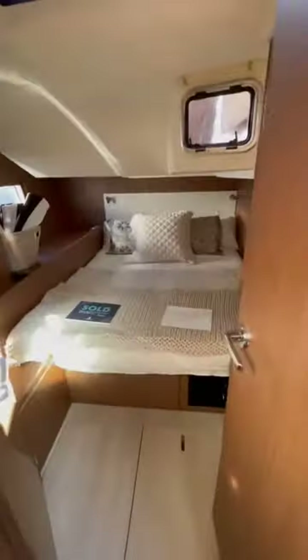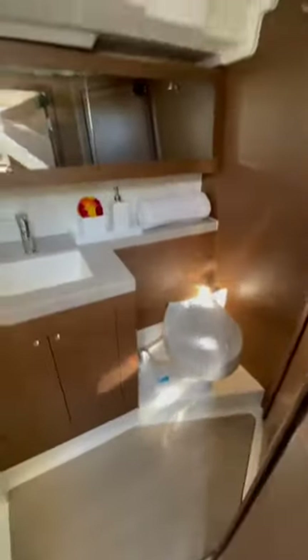Moving aft, there are two identical guest cabins on port and starboard. Both of them are quite large and feature a full-size bed. There is also a dayhead that services both of these guest staterooms.